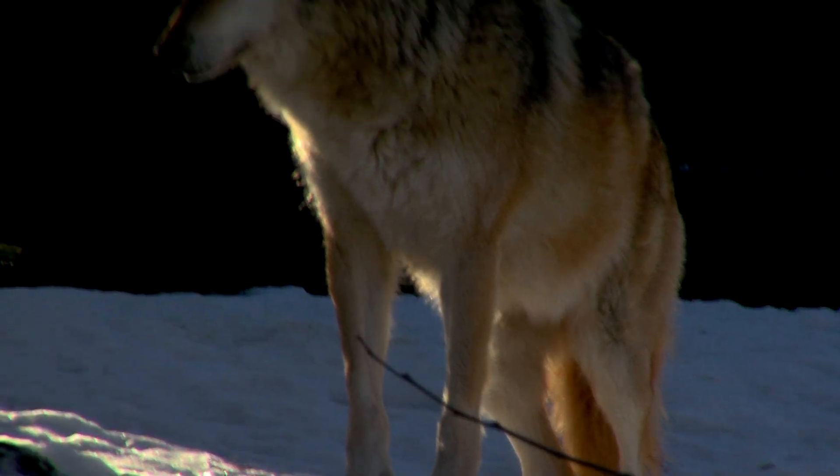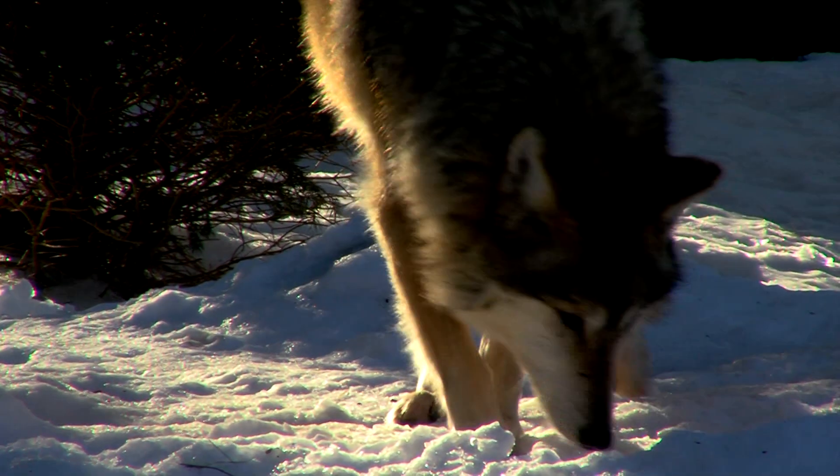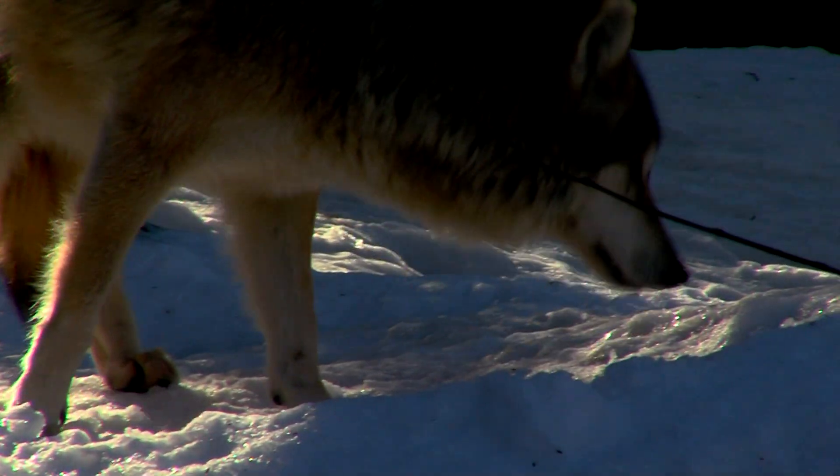One of my favorite exhibits at the Cincinnati Zoo is one of our best kept secrets. It's called Wolf Woods. It's home to two Mexican wolves. Now Mexican wolves are the same species as wolves around the world, but they are a subspecies — the smallest and the rarest, a very endangered animal.